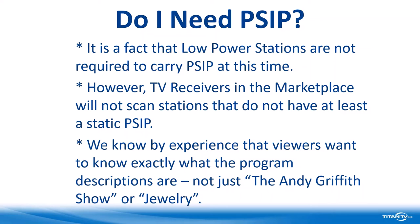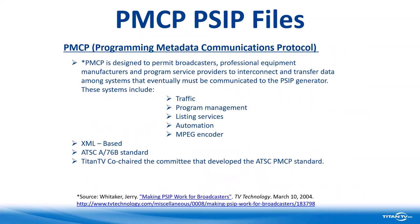Going forward into ATSC Next Gen 3.0 systems, the files are going to be PMCP PSIP files — Programming Metadata Communications Protocol. PMCP was designed to permit broadcasters, professional equipment manufacturers, and program service providers to interconnect and transfer data among systems into the PSIP generator, so you don't have to re-enter information five or six times. This will work with traffic systems, program management, listing services, automation, and MPEG encoders. PMCP files are all XML-based and come from the ATSC A76B standard.